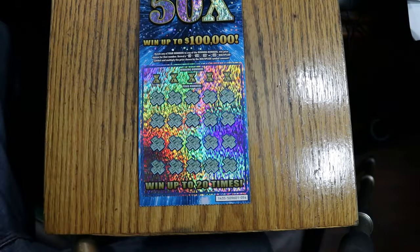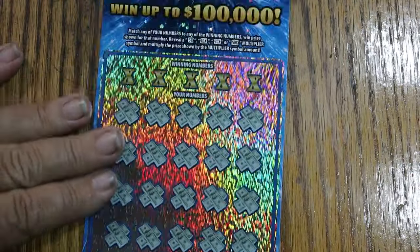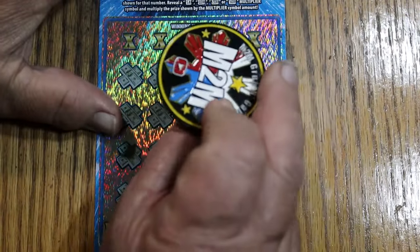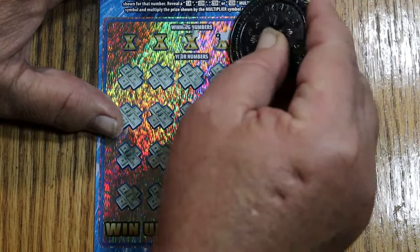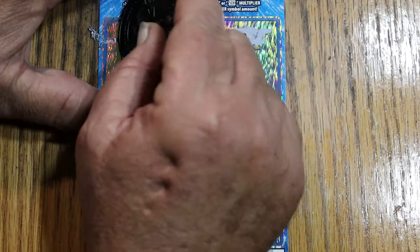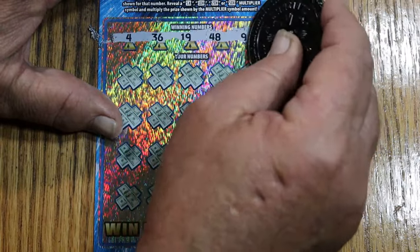It certainly is a colorful ticket, nice prismatic effect on it, kind of cool. Let's see how she scratches though — we're going to use M2M's coin just in case it's a tough one. And it's not, pretty easy. Okay, so we've got 4, 36, 19, 48, and 9.